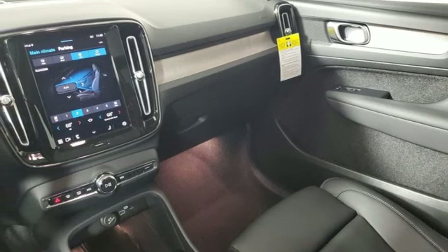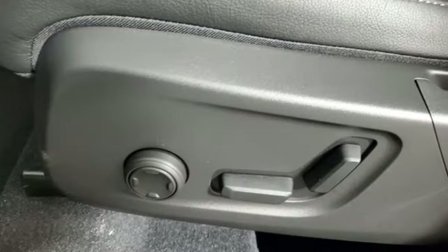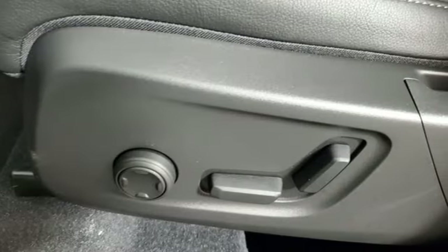Memory exterior door mirror settings, dual zone climate control, auto dimming rearview mirror, and integrated navigation system with voice activation.